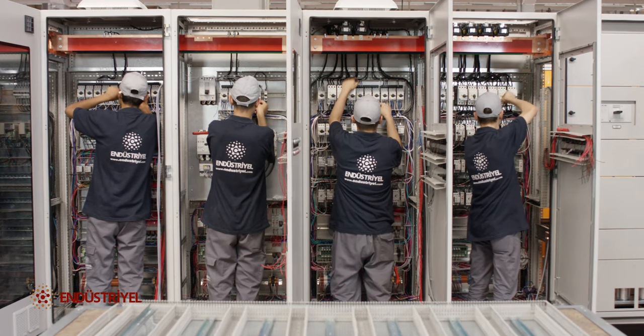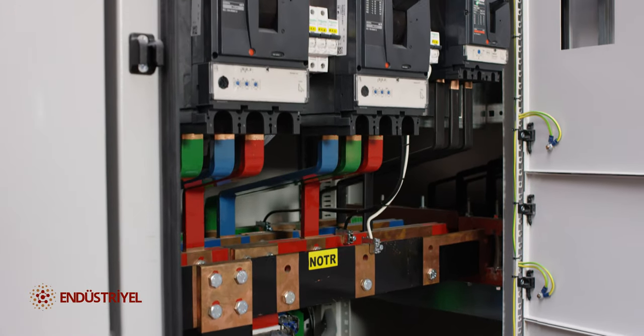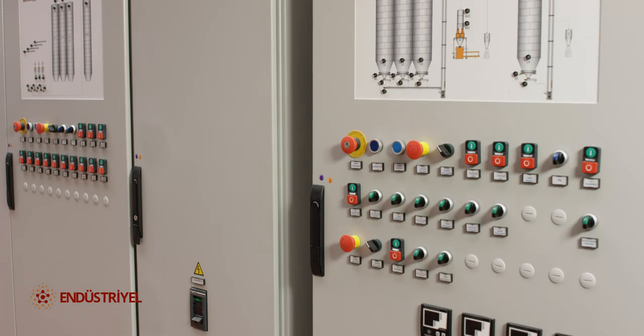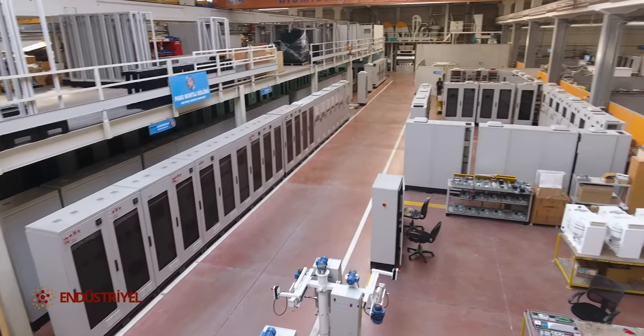Electrical control panels, distribution panels, PLC panels, and piano panels, which are produced and assembled on a project basis in the electrical department, are tested by our quality control experts under the supervision of the project supervisor and subjected to high voltage tests and sent to the shipment department.